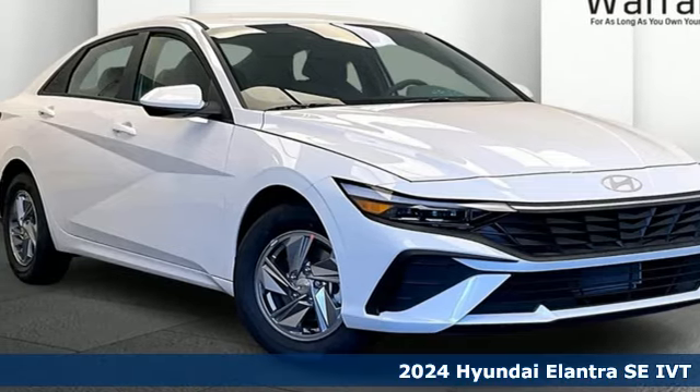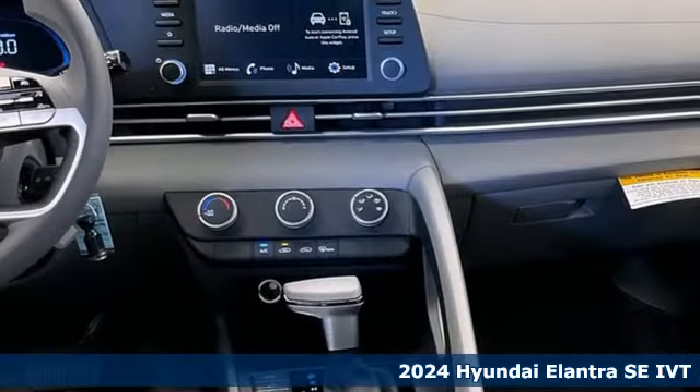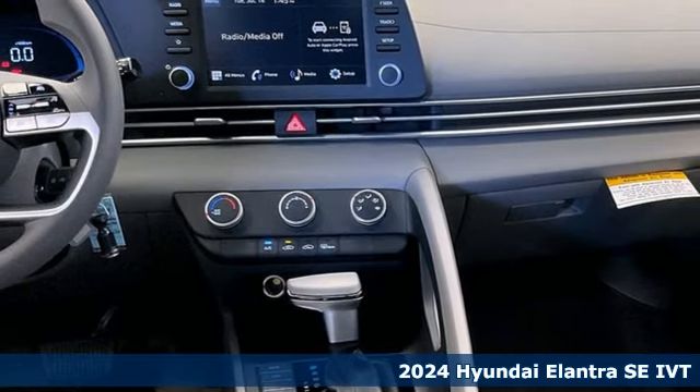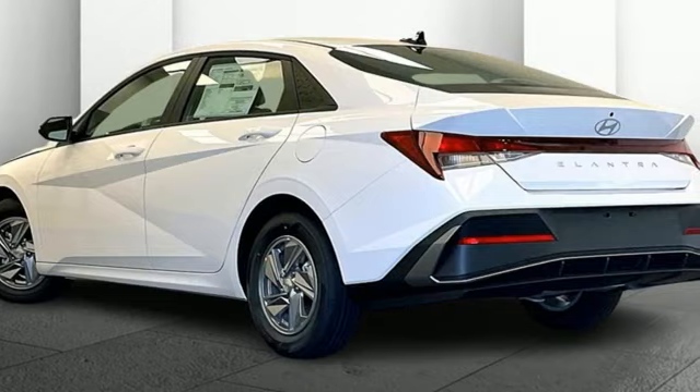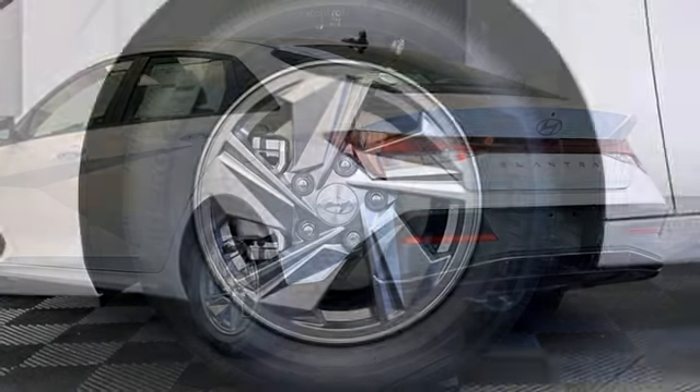It's a new 2024 Hyundai Elantra. It's all about more — more room to stretch, more space for cargo, and more go with less gas. It comes with the features you need and better yet want.